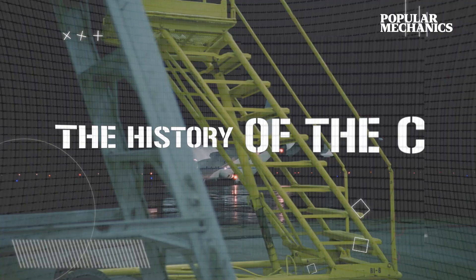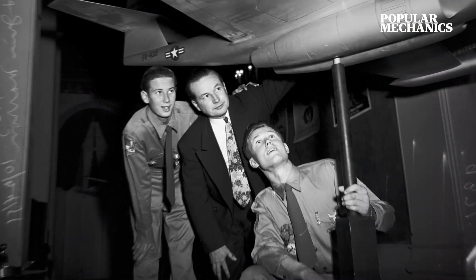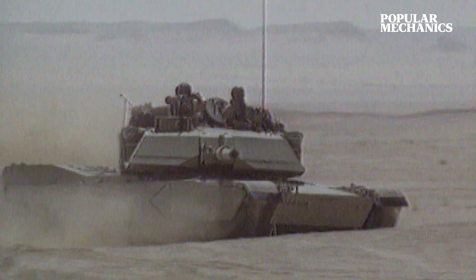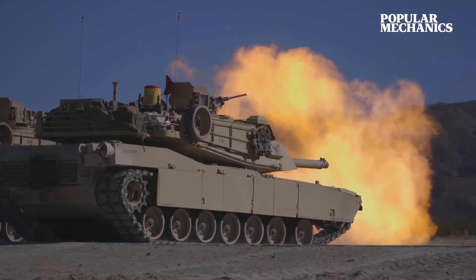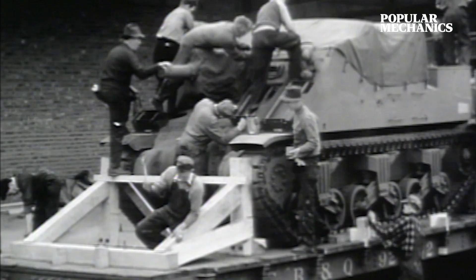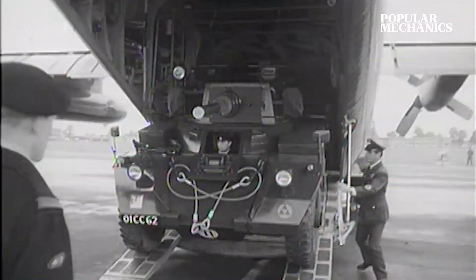The C-130's purpose can be seen in its dimensions. A team led by Lockheed aeronautical engineer Willis Hawkins, who later designed the M1 Abrams tank, determined the size of the Hercules cargo hold simply by drawing a circle around the biggest piece of equipment the Army needed to airlift — a tank. Because tanks are usually transported by rail, the team made the fuselage the same length as a railroad boxcar. And like a boxcar, the C-130 was meant to haul.